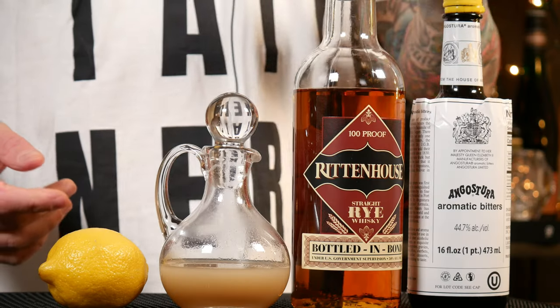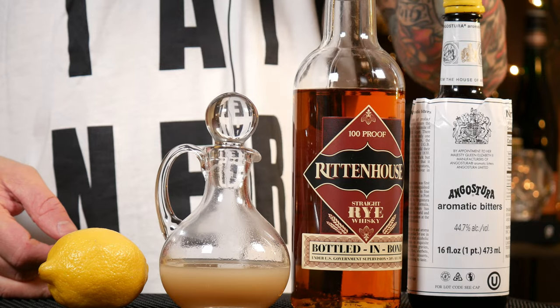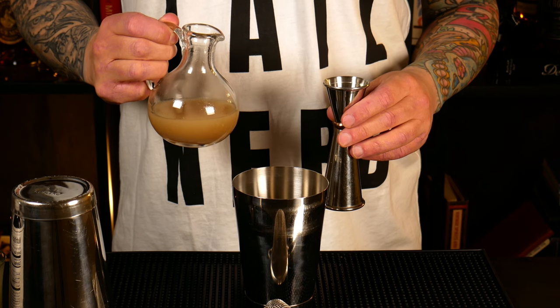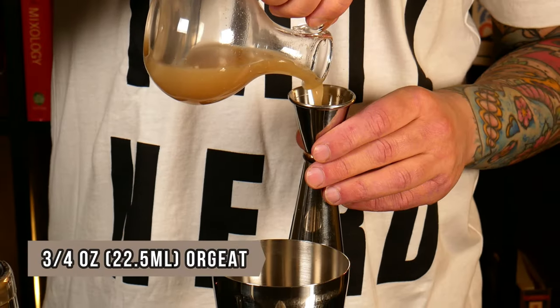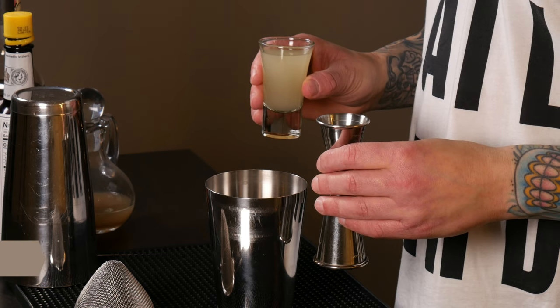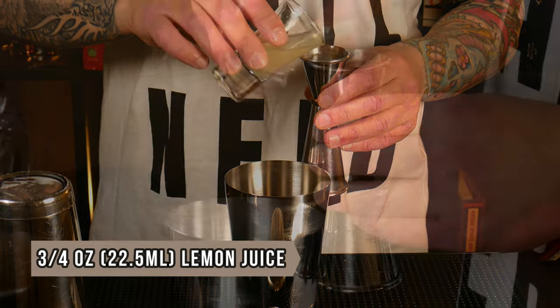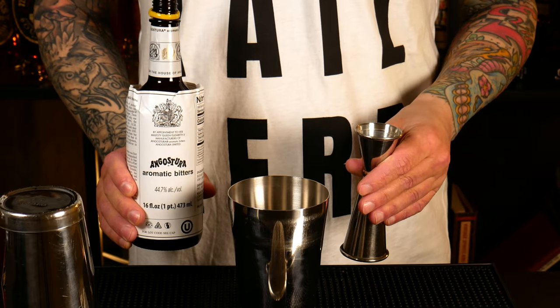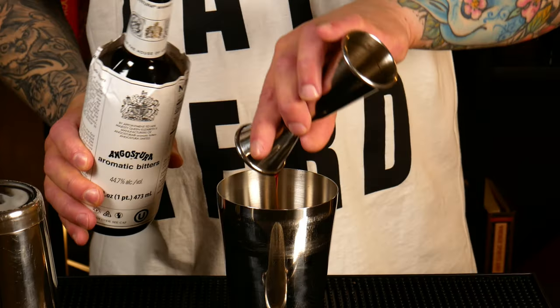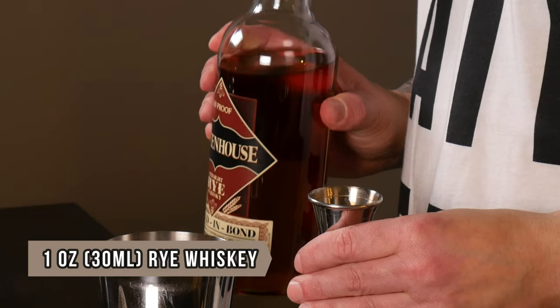For the ingredients: Angostura bitters — shocker — rye whiskey, orgeat (which is an almond syrup — I'll leave the recipe for that in the description below), and some fresh lemon juice. We're going to start with three-quarter ounce of orgeat, three-quarter ounce of fresh lemon juice, one ounce of Angostura bitters, and finally one ounce of rye whiskey.